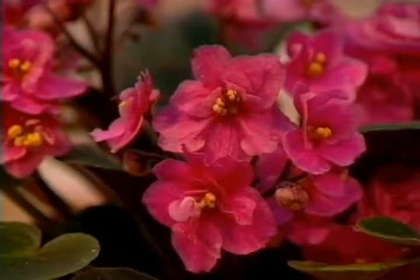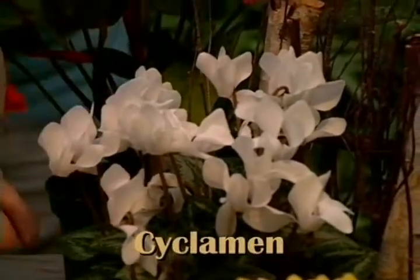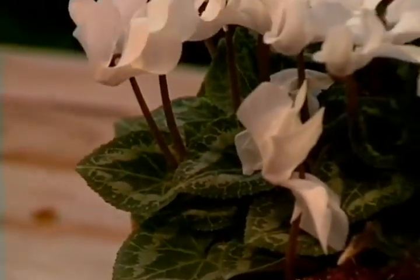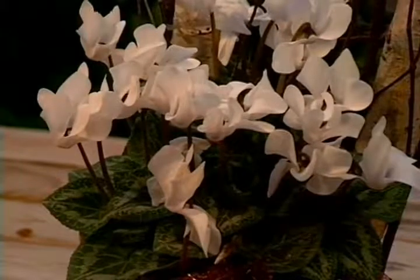And in a cool spot, you might consider using the beautiful cyclamens. They also come in a wide variety of colors and larger flowering plants too. This happens to be one of the miniatures or smaller growing varieties, but there are some that are even more miniature than that.